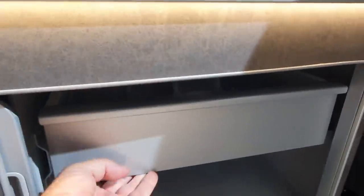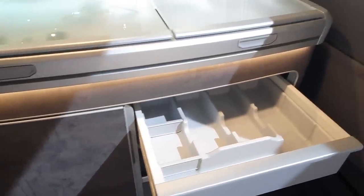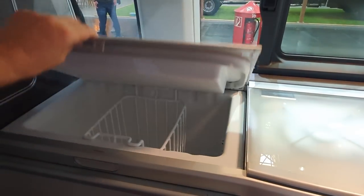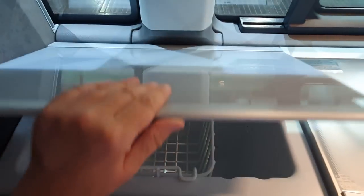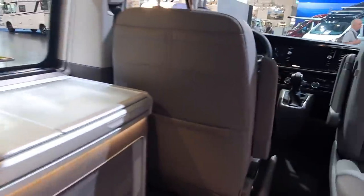Down here we've got a drawer which comes out to reveal the place for your cutlery. There's a bit more space down there too. In here we've got the fridge, powered from the battery — which if I remember correctly is 95 ampere hours — so this could keep the fridge running for maybe three days without the use of solar.